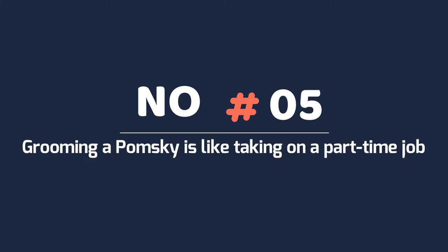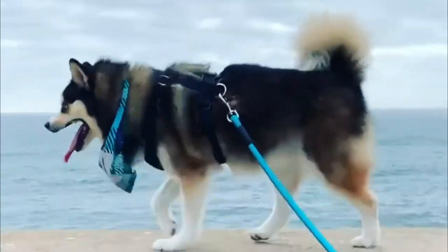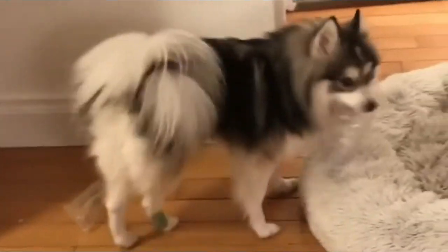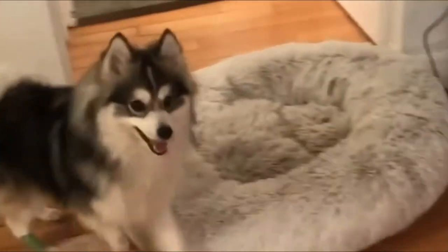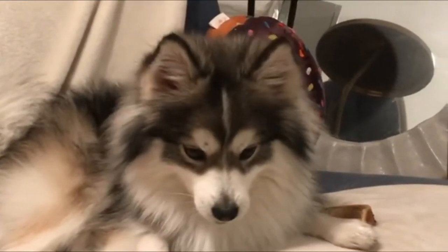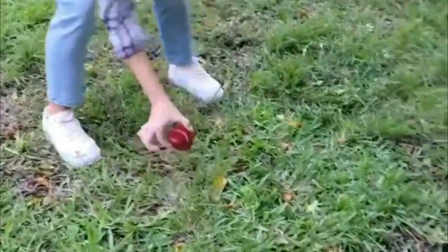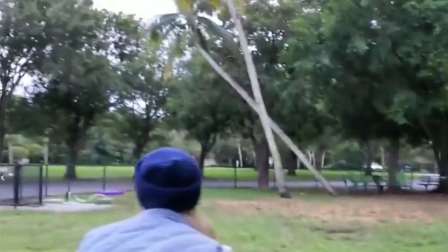Number 5: Grooming a Pomsky is like taking on a part-time job. A Pomsky has a wonderful coat, generally in similar colors to her mother's, that needs consistent brushing 3 to 5 times a week starting early. These dogs shed almost all year round, with higher intensity during warm seasons. This means you'll have to brush up twice a day for about 6 months a year if you don't want hair all over your house.